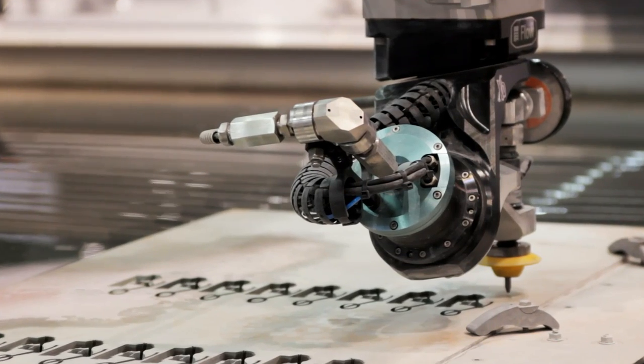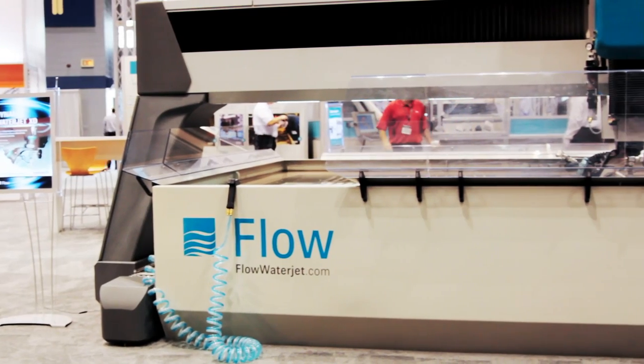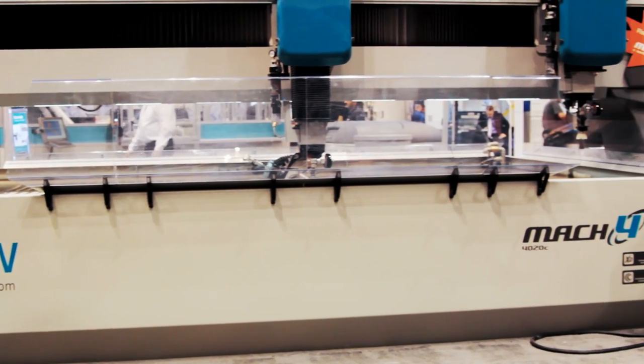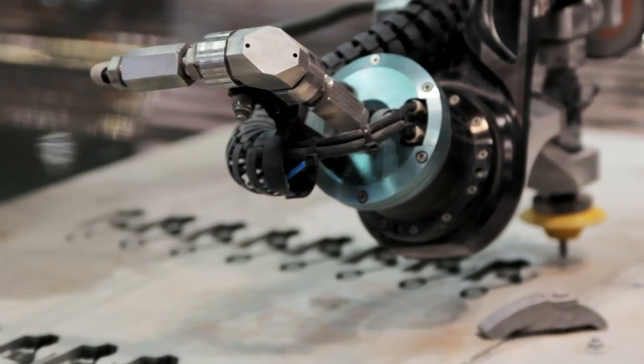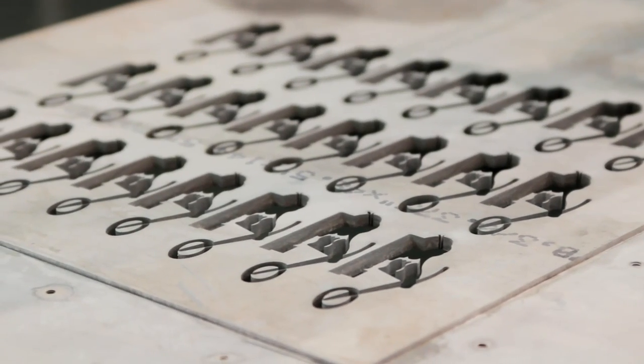The product that we have introduced that we're probably most excited about in the recent months is the Flow Mach 4C. Flow has a product segmentation of Mach 2, Mach 3, and Mach 4. And as you get to the Mach 4, that's really the forefront of the technology. But the Mach 4C is really considered the flagship waterjet product from the flagship company in the industry, which is Flow International.